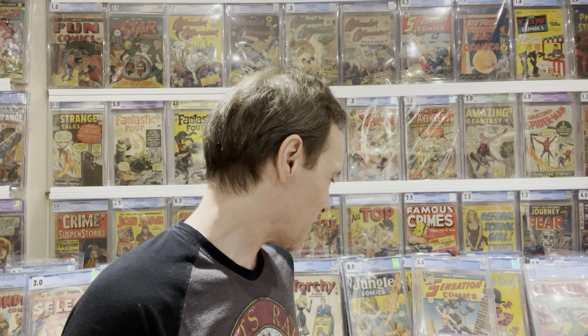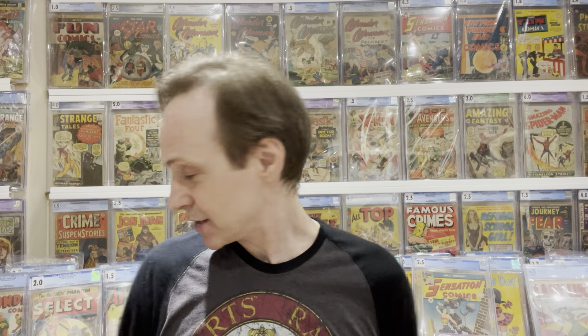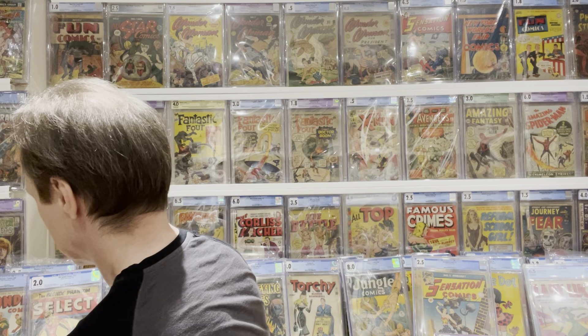To wrap up, I have one last question from Comic Book Ninja: 'What is your biggest comic book collecting regret?' There are just so many. I really regret not being a billionaire and just buying everything, but let me tell you about a real one.